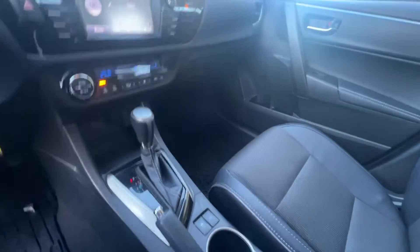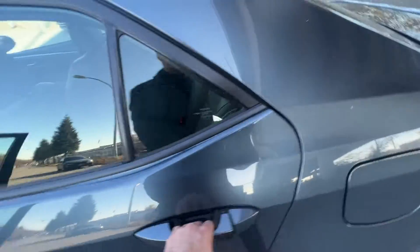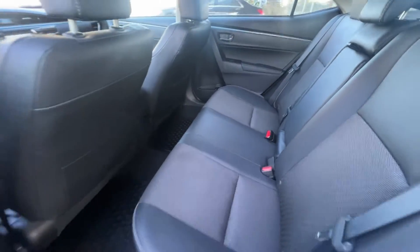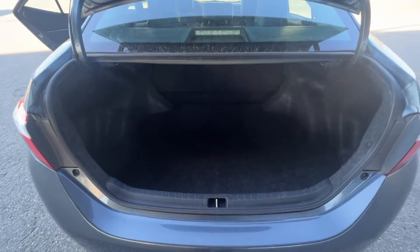Heated seats. Sport mode. And of course, a sunroof up top. When we open up the back door, there's tons of room back here for all of your passengers. And of course, being the wonderful sedan that this is, tons of boot space in the back for all your storage needs.